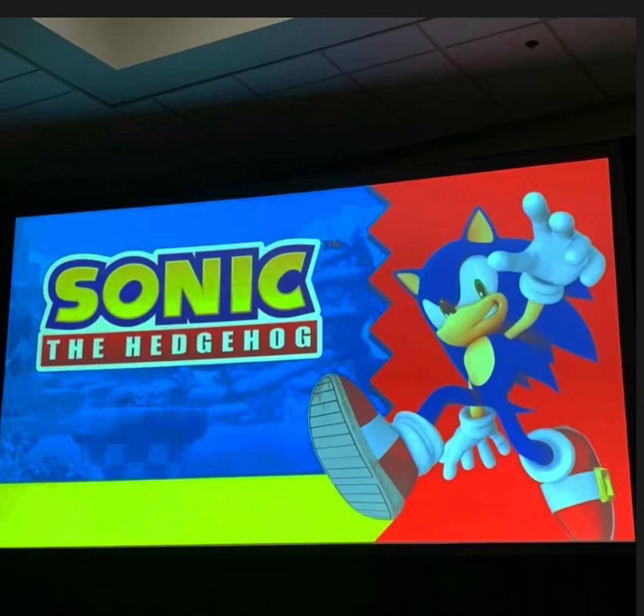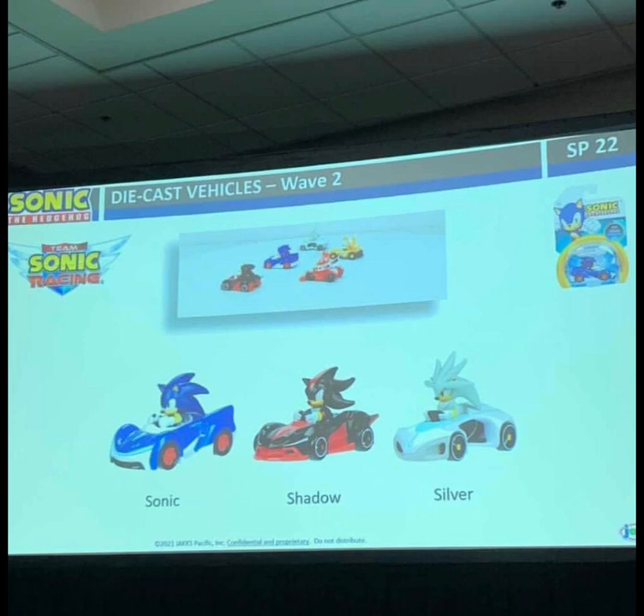What is up, you guys! That Nerdy Kid here, and today we're going to be taking a look at some of the stuff that was revealed at the San Diego Comic-Con 2021 Jakks Pacific Sonic panel. So without any further ado, let's take a look. First, what we have is Sonic, Shadow, and Silver in die-cast vehicles, which look awesome.